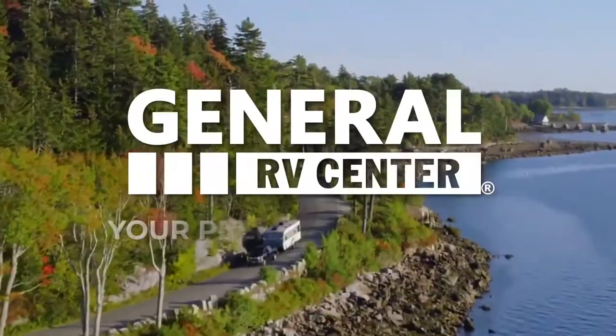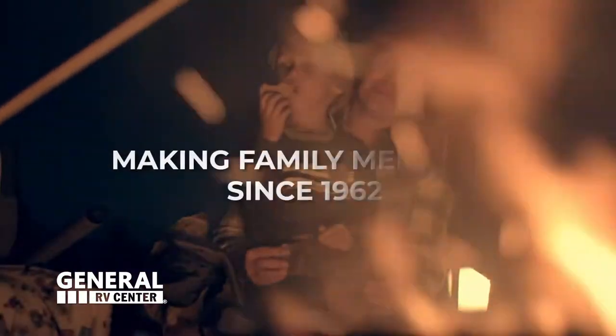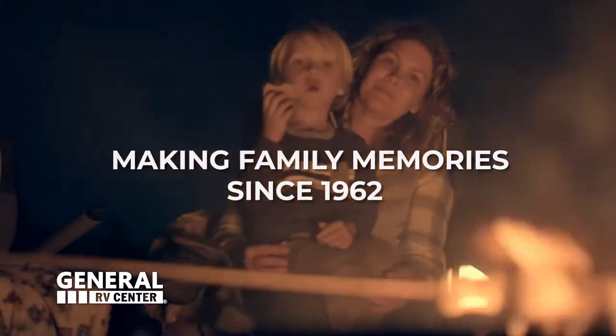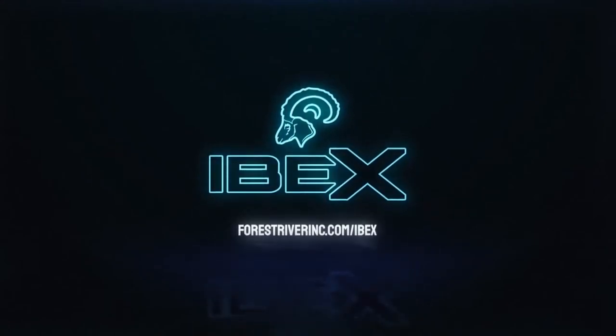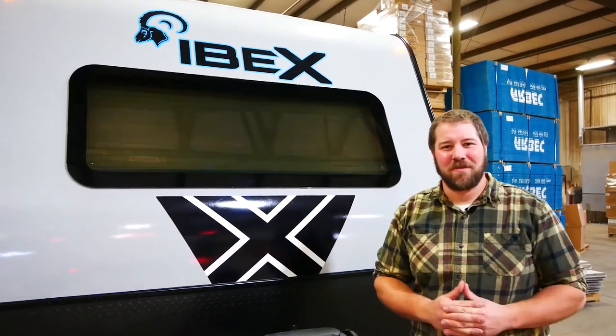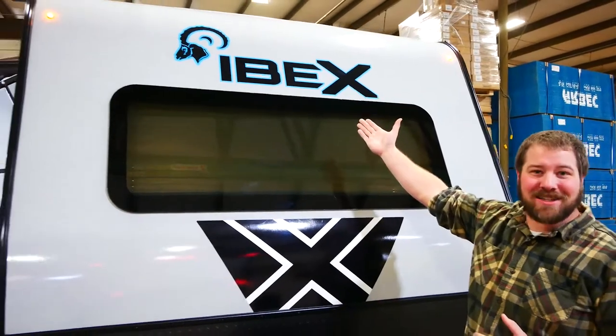Here's another RV from General RV, your premier RV dealer. We've been making family memories since 1962. Welcome to Forest River, everybody. We're excited and proud to introduce to you the Ibex.